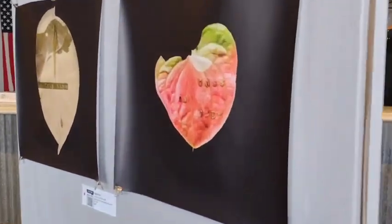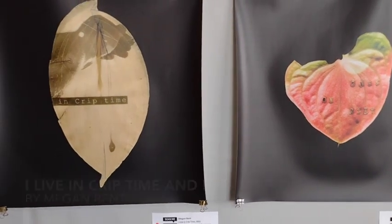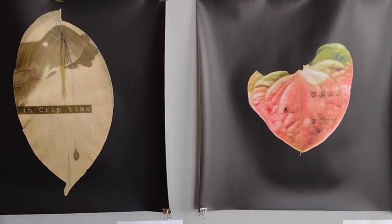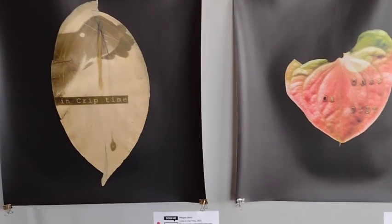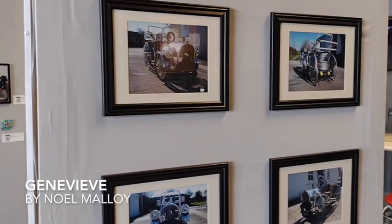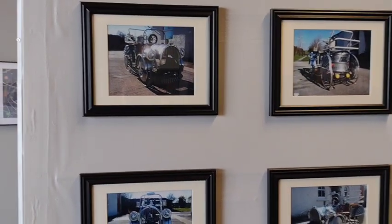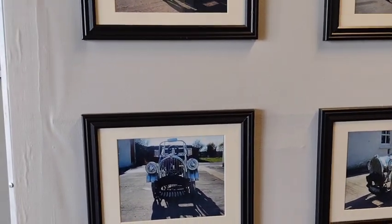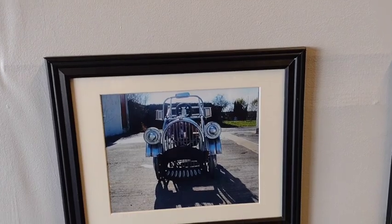On these art walls, you'll see Megan Bentz's Encrypt Time and Piss on Pity. These leaves are done with chlorophyll printing, which is super cool. On the other side is Noel Maloy's Jean-Vievre, a car made out of wheelchair parts among other things. It's really fun to go and look at all the details — apparently the headlamps are made out of electric kettles.